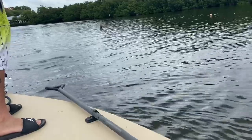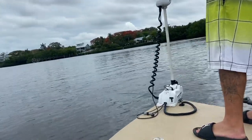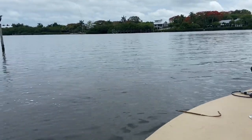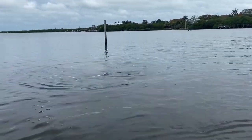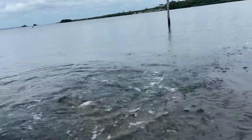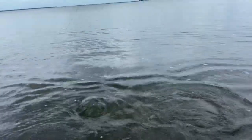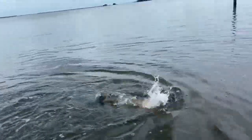Oh boy, look at him. Get a good look at him. He's going under the bush — I just don't want to get into the mangroves or the oysters. We're going to get past these oysters. Okay, he's giving me a shower. Got a good look at him.